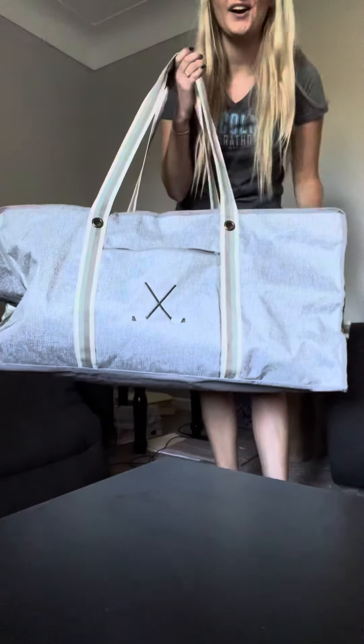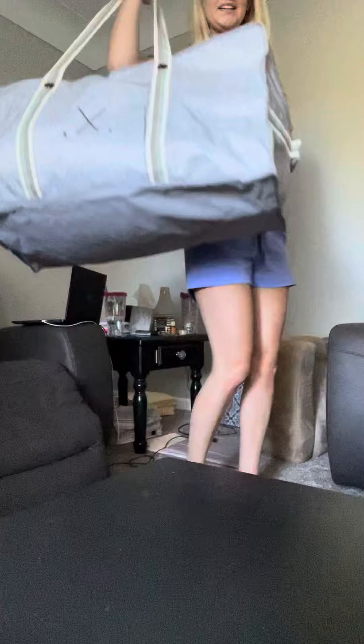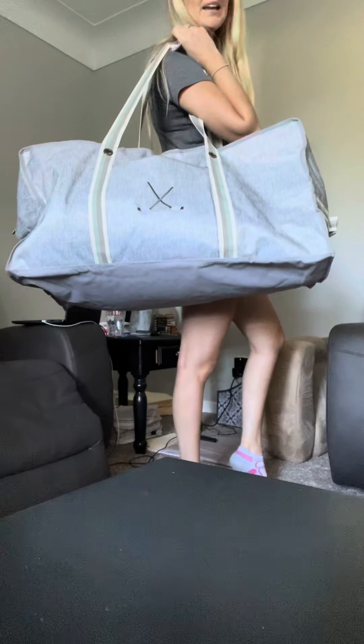This is our extra large storage tote — super cool and huge, as you can see. I have it in the textured gray print. My hockey sticks are personalized on the front in charcoal.